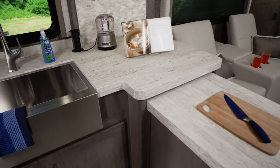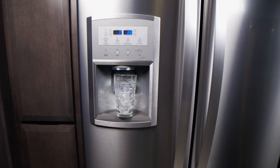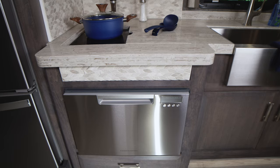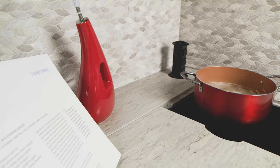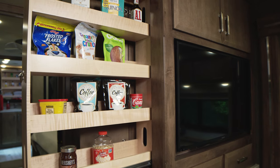The pull-out countertop extension provides that extra space you need for your cutting board or hot dish. The Tuscany offers a residential refrigerator with ice maker and water dispenser along with a residential dishwasher. The kitchen is packed with other conveniences such as a pop-up outlet and a pull-out pantry.